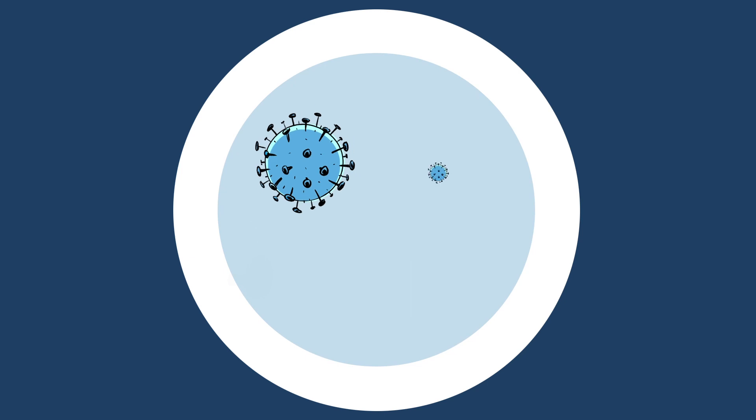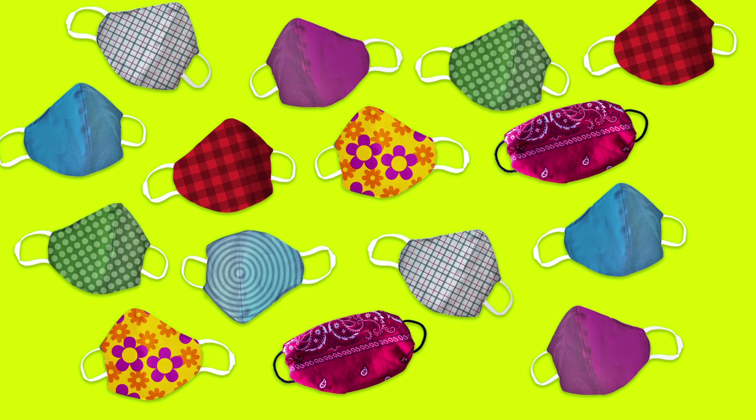Scientists are also studying something called aerosols. They're even smaller droplets that could travel farther than droplets. But we need to do a bit more research before we know how much aerosols are spreading the virus. Now you know why it's so important to wear your mask indoors, especially if you think you're going to be less than two meters away from others, like at school.